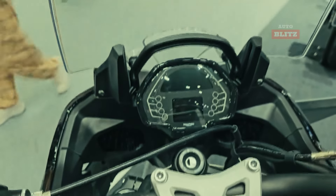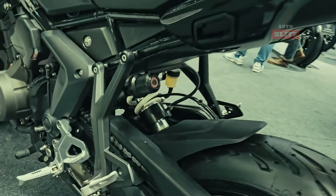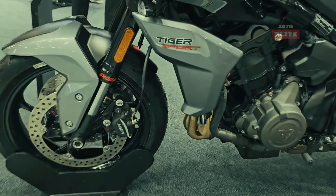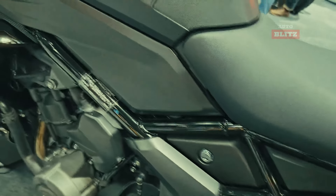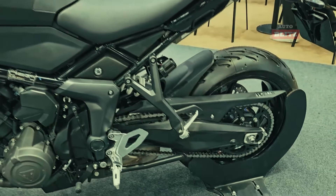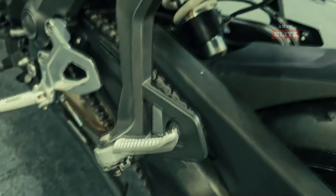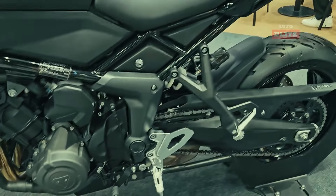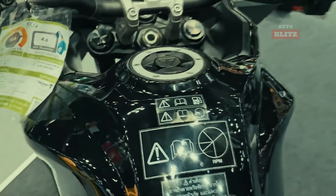The bike also features advanced safety features, including premium Showa 41mm upside-down separate function forks, Showa Monoshock RSU with remote hydraulic preload adjustability, and Michelin Road 5 tires. It also has multifunctional instruments with a TFT display, two riding modes, ABS, switchable traction control, and full LED lighting. The 17-liter fuel tank and integrated pannier mounts make it suitable for daily commutes or epic trips. The bike's unique styling, high-specification suspension, brakes, and tires, along with its competitive price and low cost of ownership, make it an unbeatable choice for adventure enthusiasts.